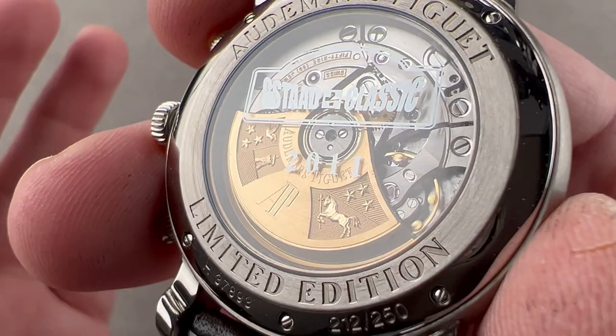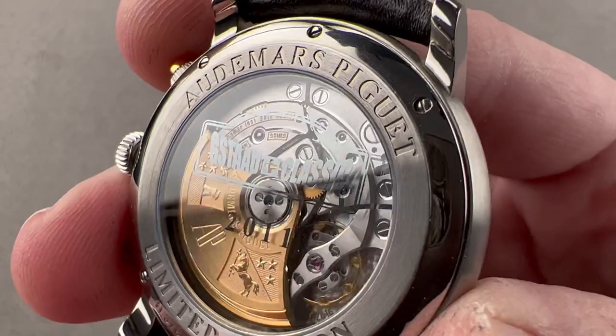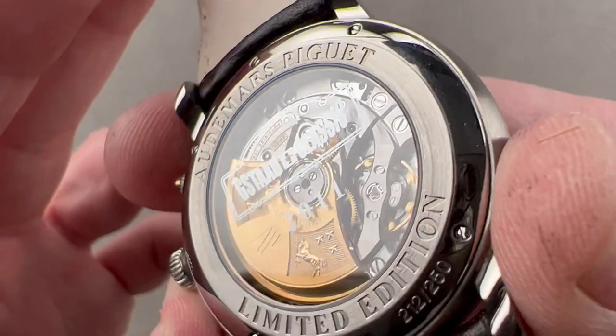On the caseback you can see the graphics and logo of the Stade Classic for the 2011 model, as well as the individual numbering — this is number 212 of 250. The caseback is handsome, reminding you that this is a limited edition from Audemars Piguet. It's not an Offshore, it's not a Code — it's a beautiful example of AP watchmaking in the dress watch paradigm.